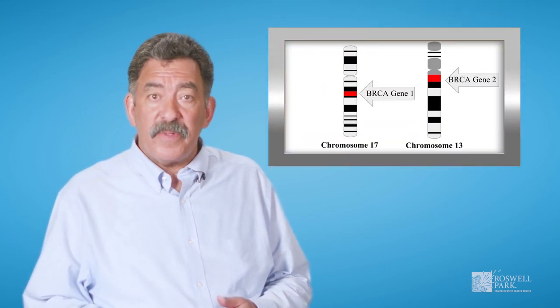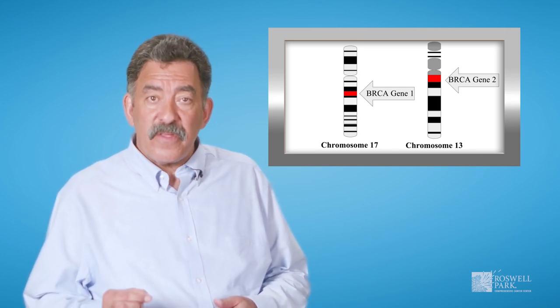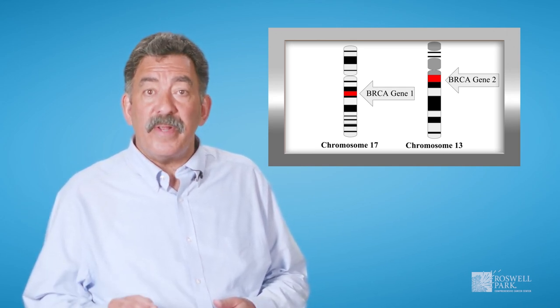These mutations are inherited equally among males and females alike and influence cancer risk. This risk is not 100%, and some people who have the gene mutations never develop cancer. The most common hereditary cause for breast and ovarian cancers are mutations in the BRCA1 and BRCA2 genes.